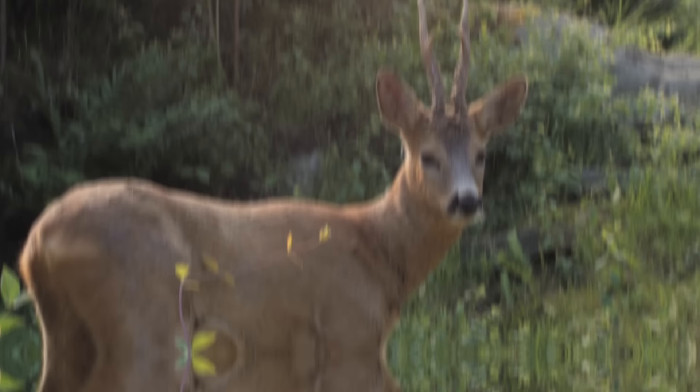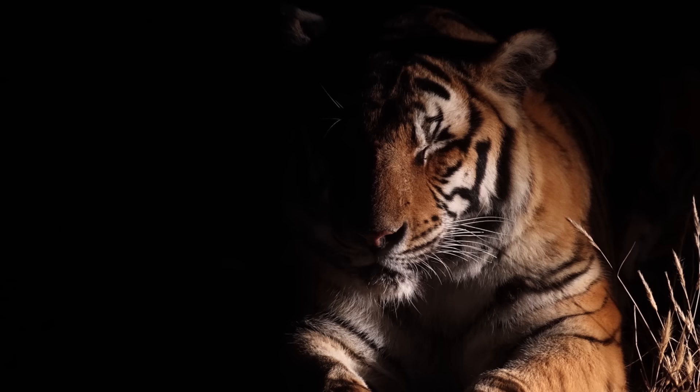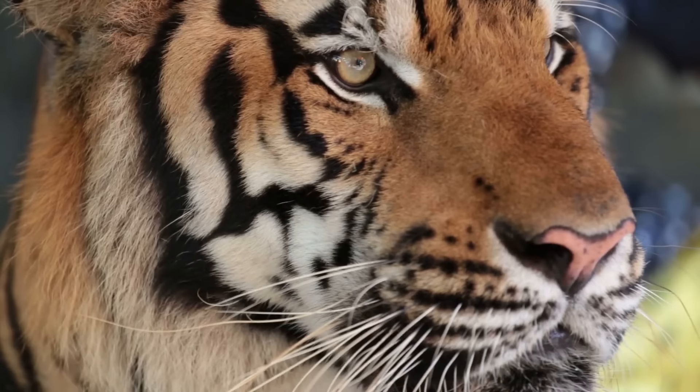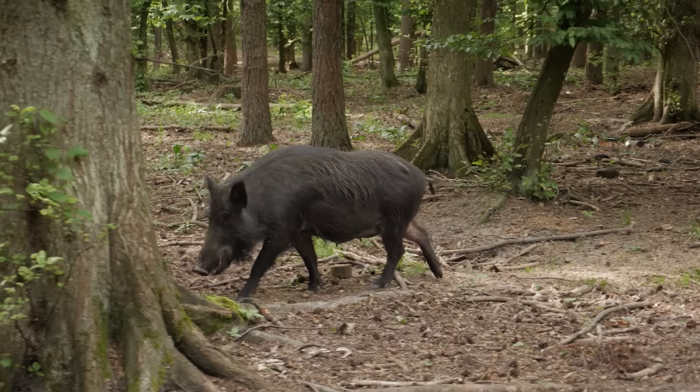Tigers are well adapted to hunting in low light. They have excellent night vision and a structure at the back of their eyes called a tapetum lucidum, which acts like a mirror reflecting more light onto the eye. They also have more rods than cones in their eyes, enabling them to see movement better at night. European wild boars are nocturnal in summer and diurnal during winter, and a large population exists in mainland Europe numbering in the millions.